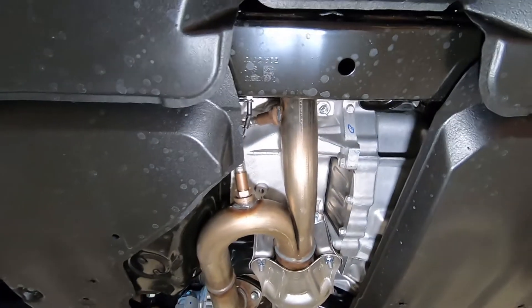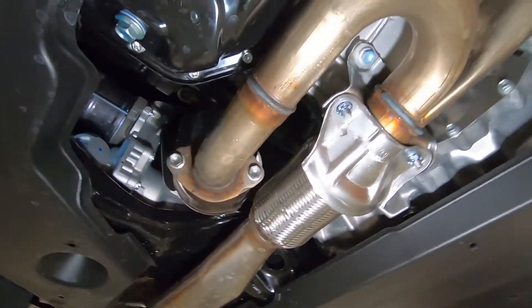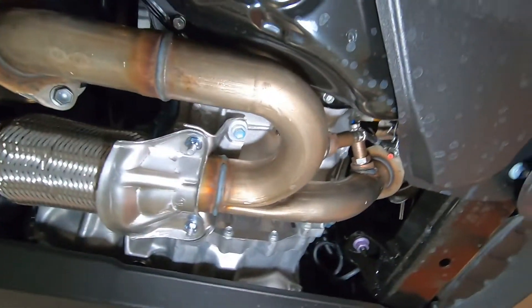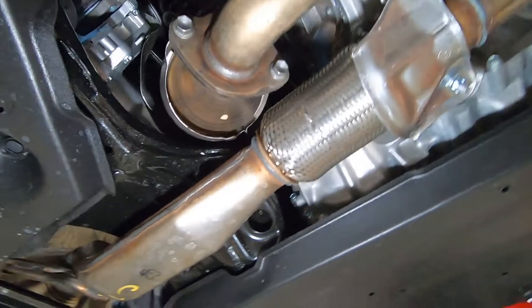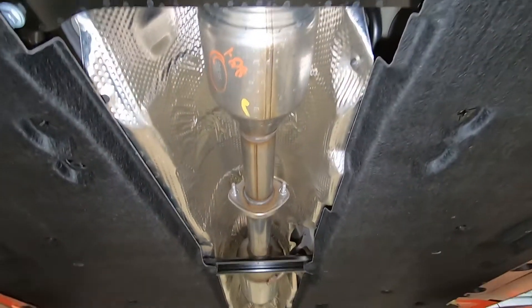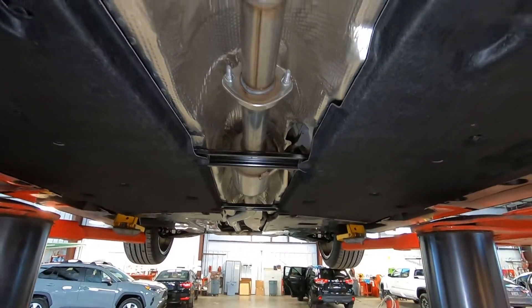Here's our exhaust system coming down underneath. You can see, as a V6, it does come off both sides of the headers down through here, and it does have the TRD exhaust catback exhaust coming out the back. We'll get back there and I'll show you.